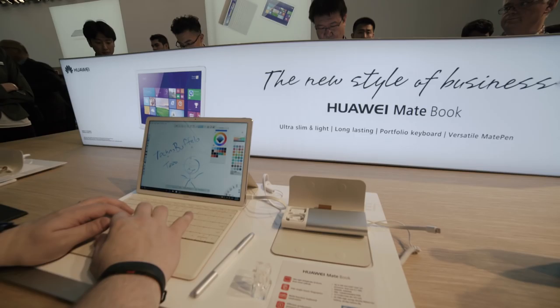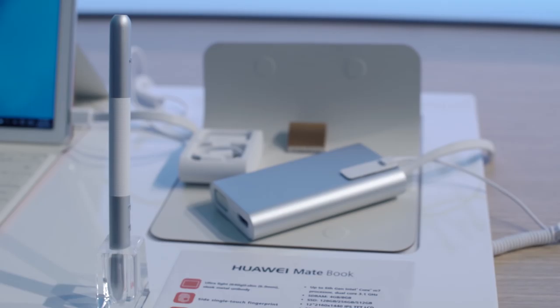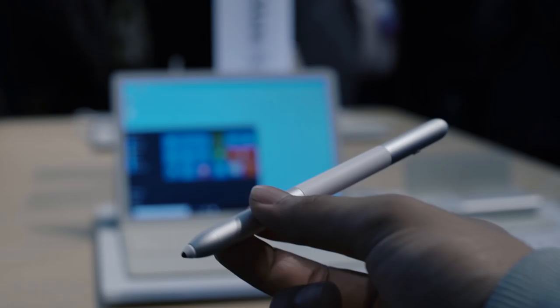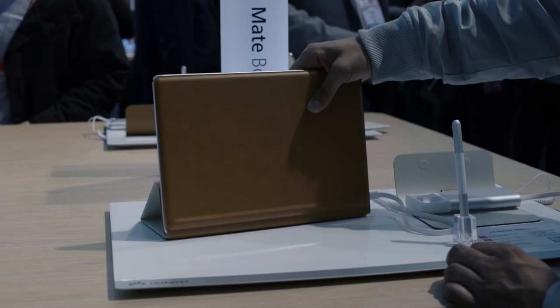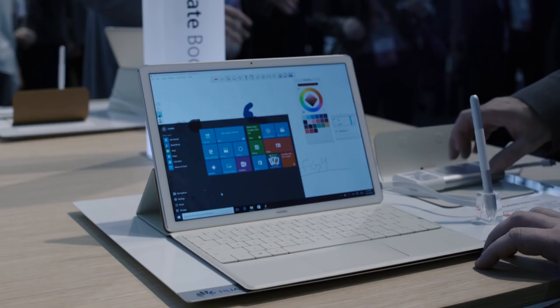First off we have the Huawei MateBook. This is basically a Surface Pro and iPad Pro competitor. Huawei is aiming it at corporate and business professionals — that's the differentiating factor. Hence why they've paired it with what they're calling a Mate Pen and a Mate Dock. The Mate Pen is their version of the Apple Pencil and the Surface Pen, and the only real difference is that it has a laser pointer on the back. The Mate Dock comes with VGA, HDMI, and a ton of other outputs. In terms of specs, you're looking at a 12-inch 2160x1440 display, a 6th gen Intel Core M processor clocking at 3.1 GHz, Windows 10, 4 to 8 gigs of RAM, and 128 to 512 gigs of solid state storage.